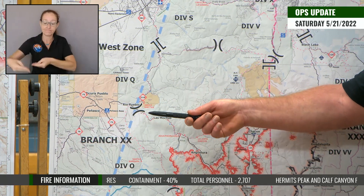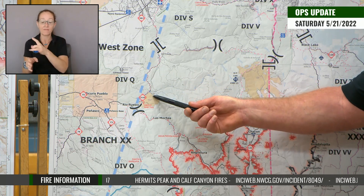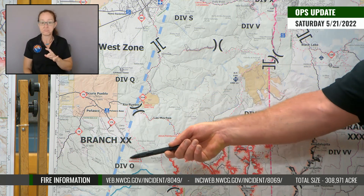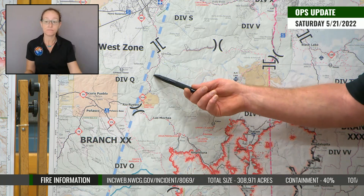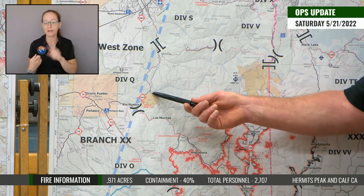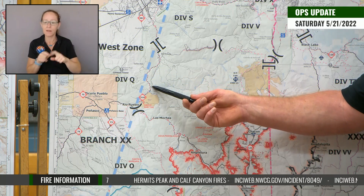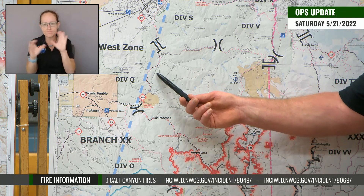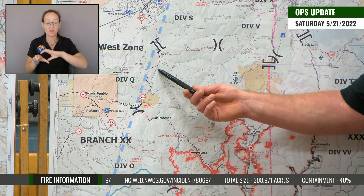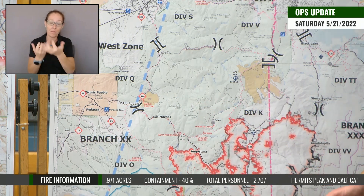Yesterday, the power line that feeds Peñasco, the 73 corridor, and Picurís Pueblo runs on the right side of the 518 on the east side through this area — everything south of Pot Creek. There's no backup power to this area, so if this line gets damaged, that entire area is without power until it can be repaired. Crews went through and cleaned out around nine miles of poles yesterday along steep terrain. That gives us the opportunity to explore ways to help protect those lines in the event we have to use the 518 road as a holding feature — the difference between burning 10 poles and 100 poles determines how long folks are without power.